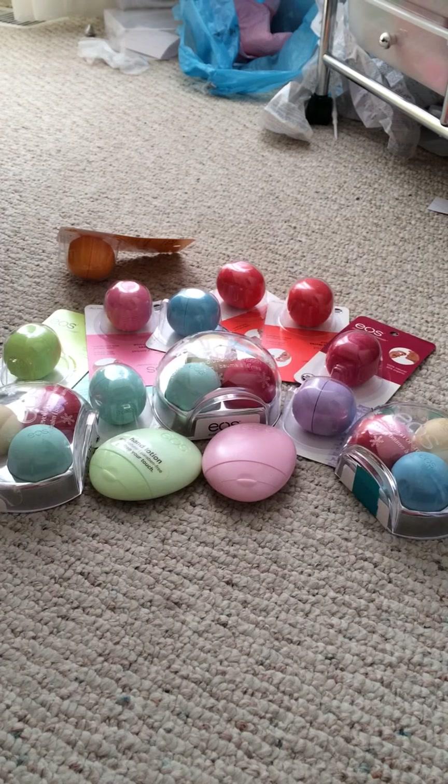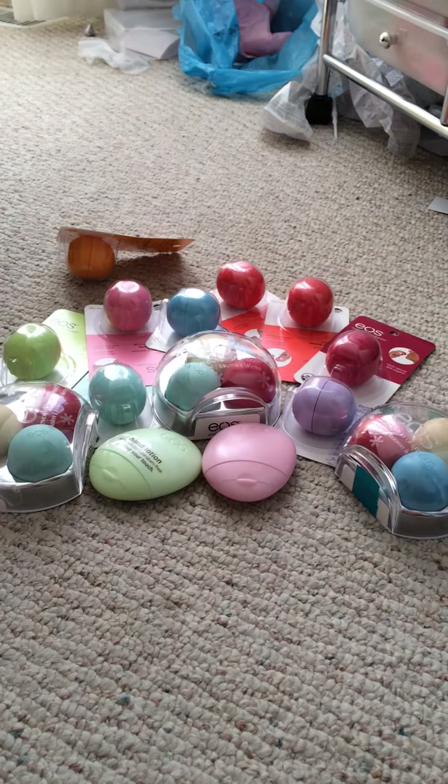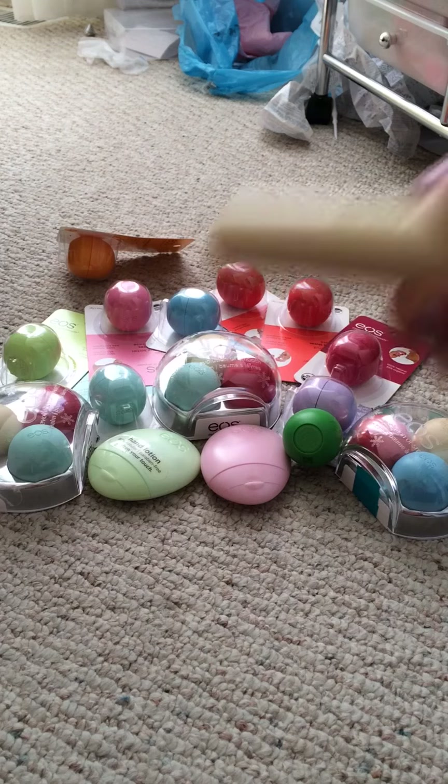I have two other items that aren't the spherical EOS lip balms. This is a fake EOS lip balm — it's a Revo from Walgreens and I do not like it. It has a very artificial watermelon smell and doesn't really moisturize your lips. I also have an EOS Smooth Stick in Vanilla.